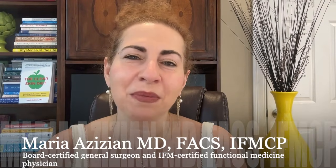Welcome to our channel. I am Dr. Maria Zizian, a board-certified general surgeon and an IFM certified functional medicine physician.